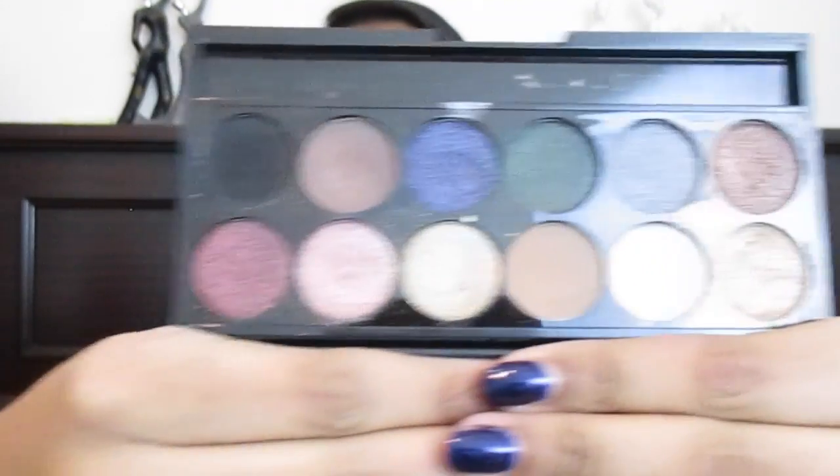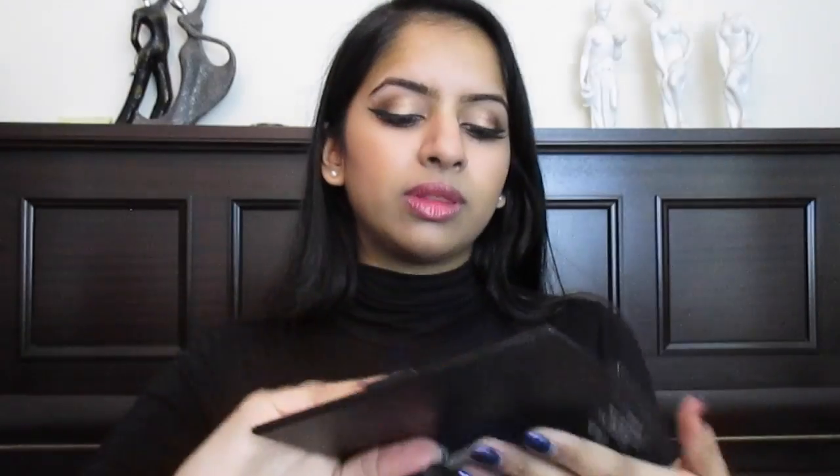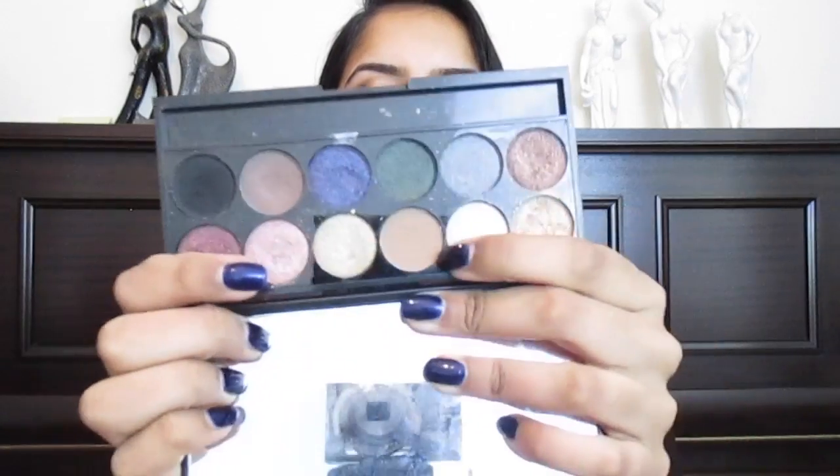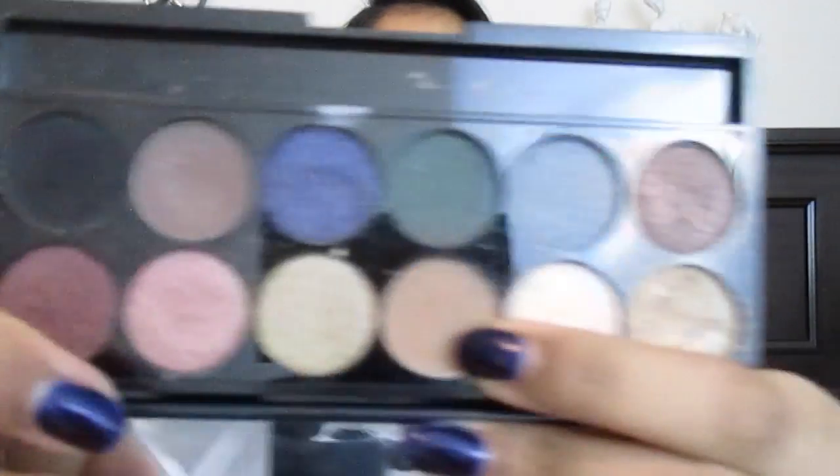So next up I've got this eyeshadow palette by Sleek — this is the Storm 578 palette. I love Sleek eyeshadow palettes; they are amazing quality for the price and their eyeshadows are so pigmented. This shade is actually a really good dupe for Half Baked by Urban Decay from the Naked 2 palette. And sometimes I use certain shades for my eyebrows and one to contour.